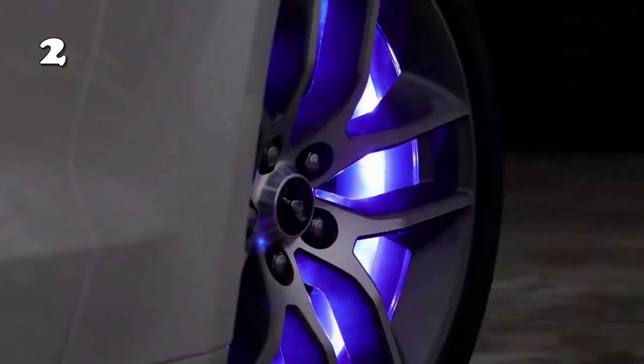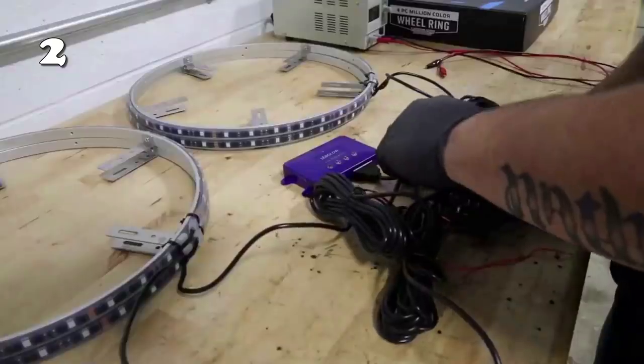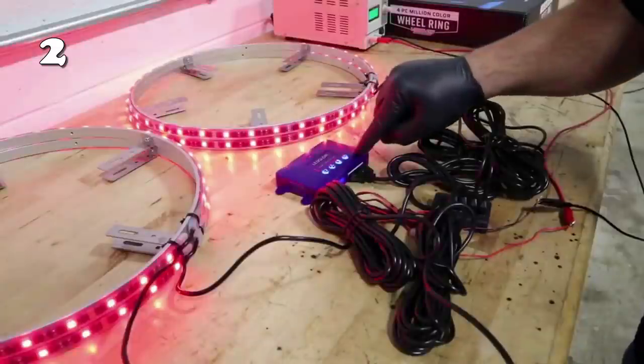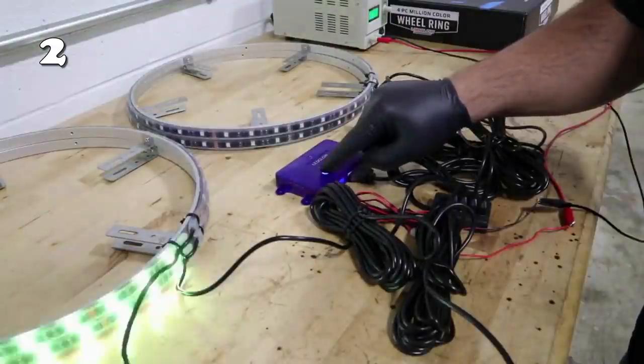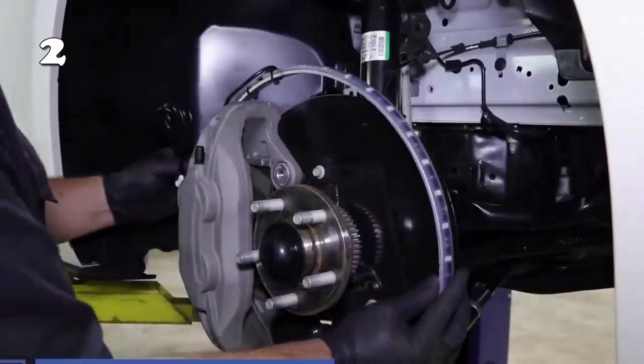Want to spice up the interior of your car and that too on a budget? These tyre wheels are here for your rescue. It offers different colours, which you can switch between easily by controlling with a smartphone. Its installation is super easy — clean these strips and glue them onto your tyres. Plus, they are very flexible, so they can amazingly fit all the curves.